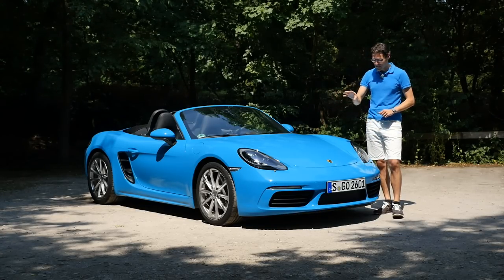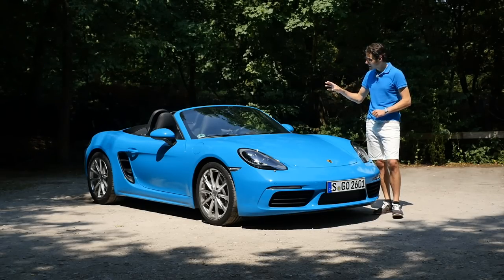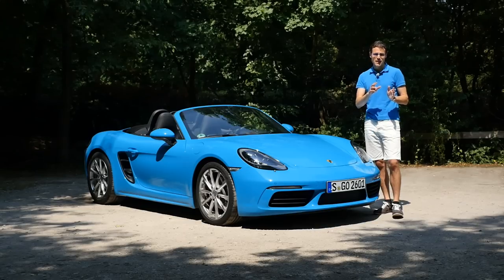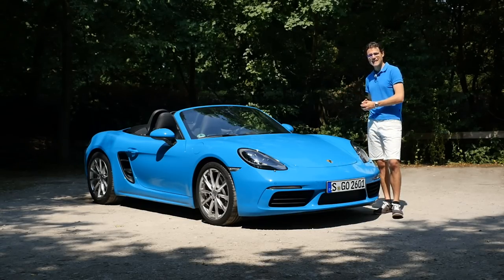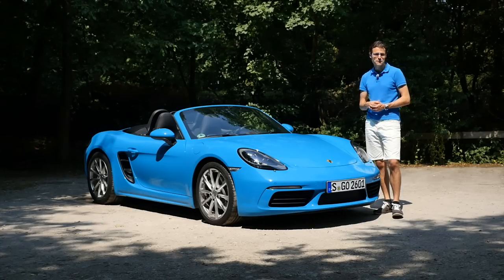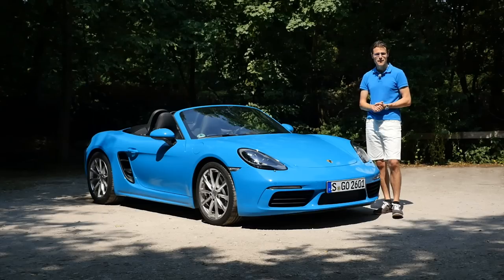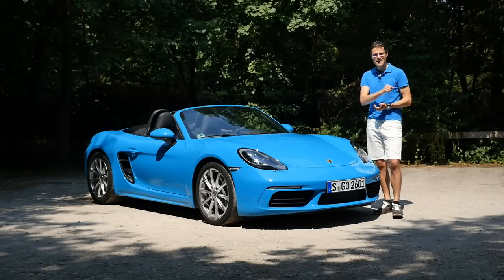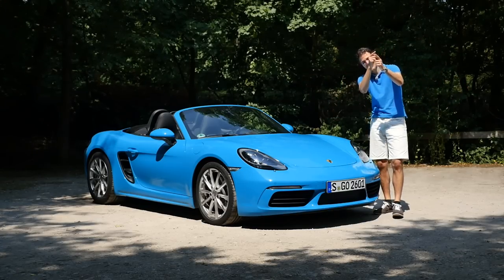This one here — exterior, interior, and the driving experience with this very model. We're also going to talk about differences: Boxster, Boxster S, Boxster Cayman, Boxster 911. 718 is the new name since the facelift or product update. It will tell you everything you need to know about this vehicle. Let's enjoy this sunny episode together in full HD, full screen, and full length. Let's go!